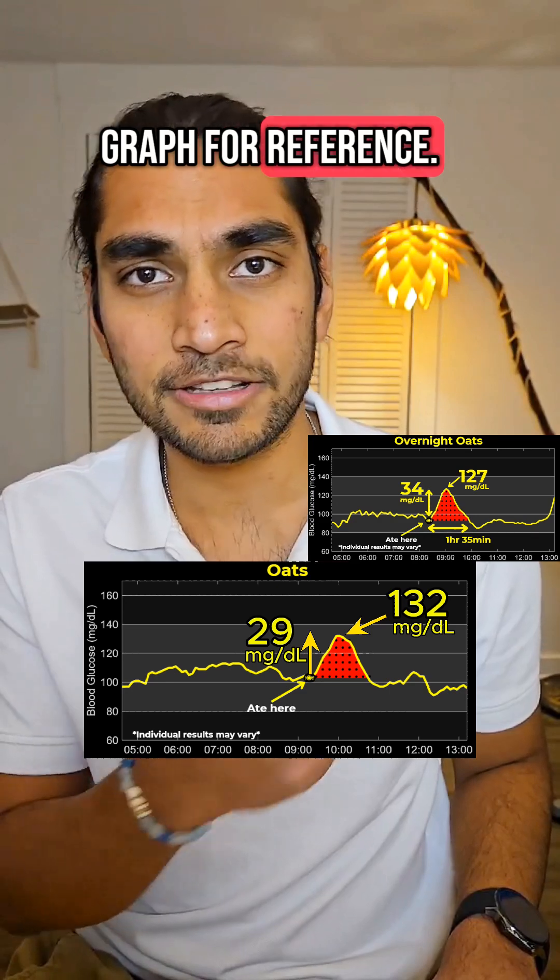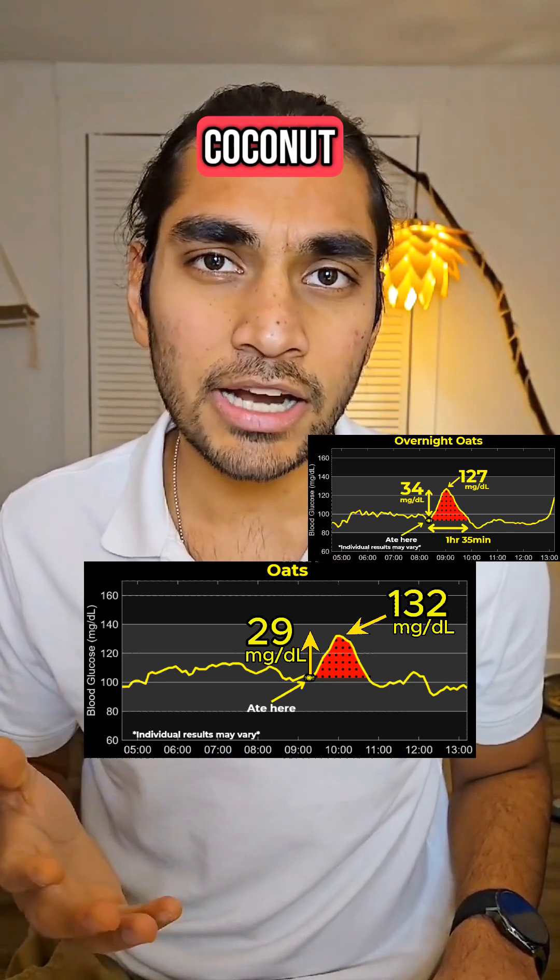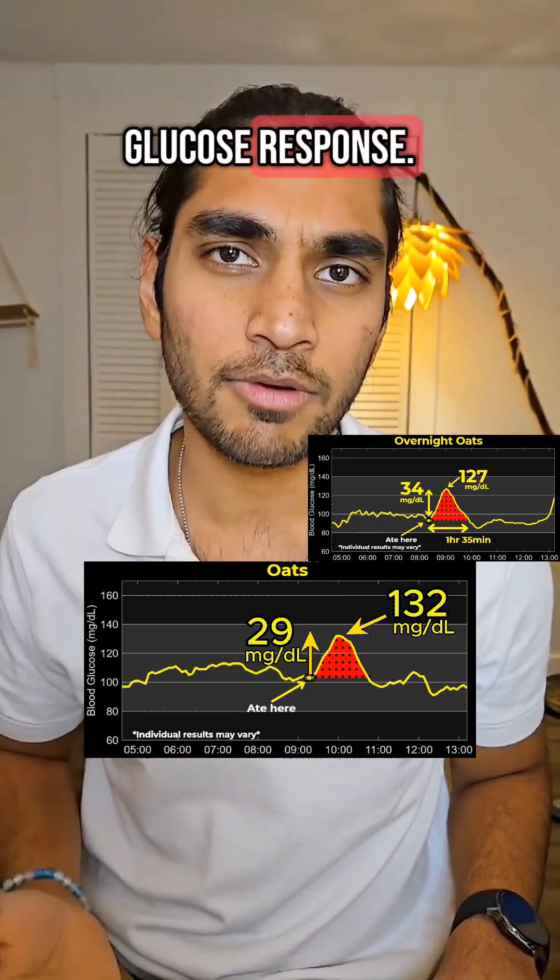This is yesterday's graph for reference. I added almonds, coconut, and chia seeds, which are known to lower blood glucose response.